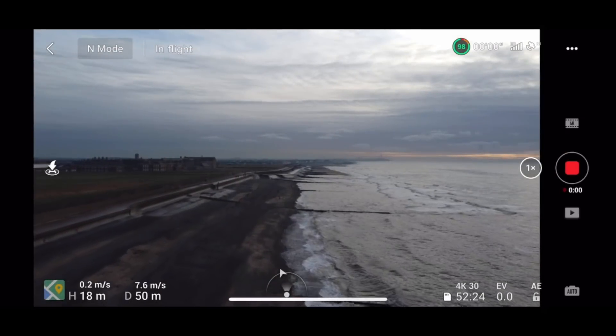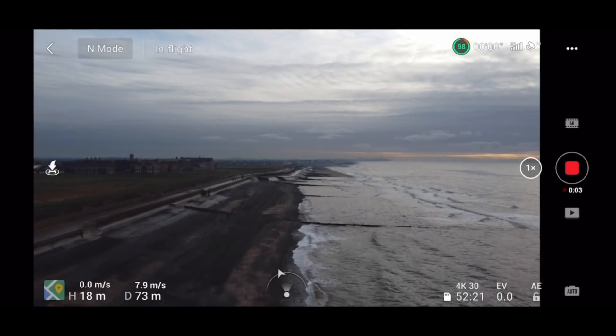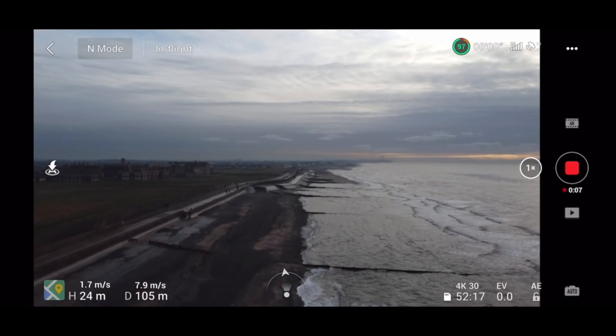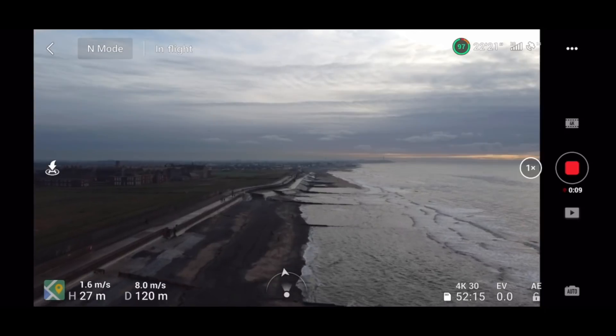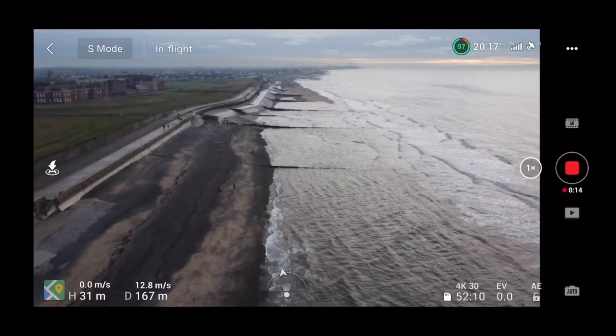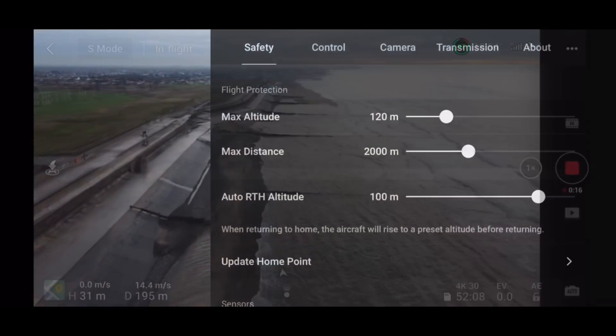Hey guys, welcome to the voiceover part of this video. I've been really hopeful with this firmware update, thinking can it actually get better than it did before, because the performance before with the last firmware update was excellent. So I was really interested to see what range and performance we're going to get out of that signal.